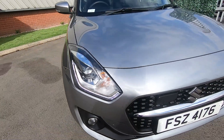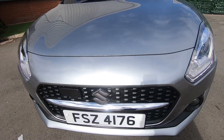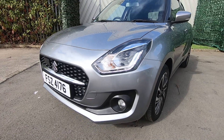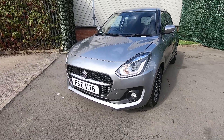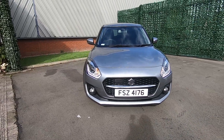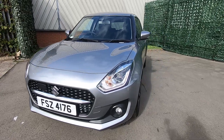We also provide all our vehicles with a minimum of 12 months MOT and a full service before leaving, so you do get peace of mind when buying this car. If you would like any more information or to take this car out on a test drive, then please don't hesitate to get in touch with a member of our team. Thank you so much for watching.